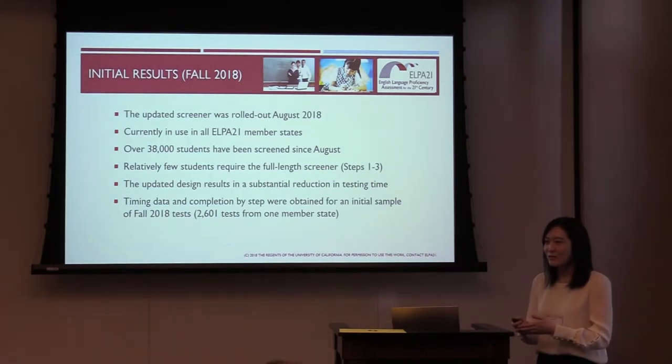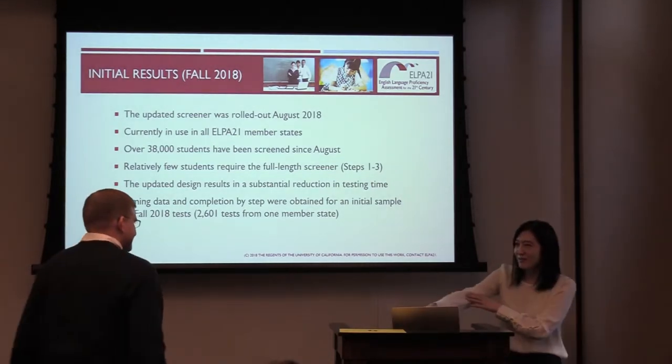The final cut scores can be summarized as follows. For example, going back to grade 1, the cut score is 24. The stopping rule is: students with a step two score from 0 to 23 will stop at the end of step two, and only those with a step two score of 24 or more points would proceed to step three.